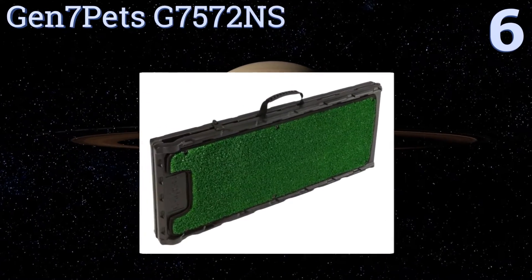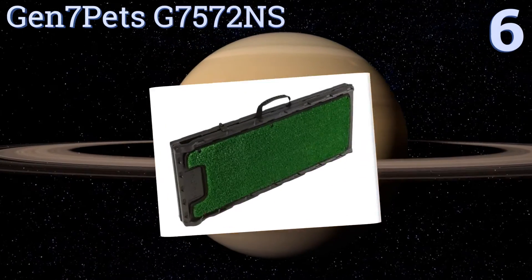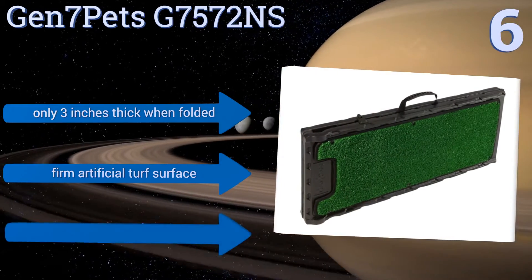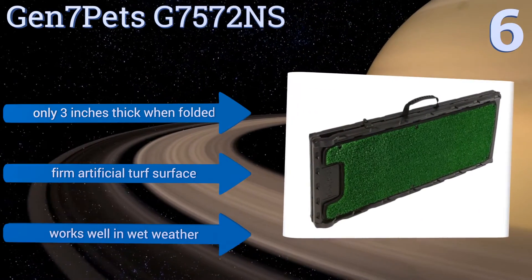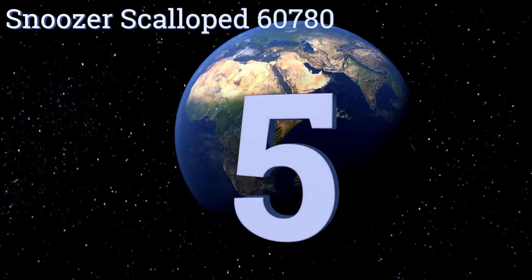Moving up our list to number six, with an impressive weight capacity of 250 pounds, the Gen 7 Pets G7572 NS can accommodate virtually any size of pet. It provides a natural walking path and automatically locks closed when folded for added security during transport. It's only three inches thick when folded and features a firm artificial turf surface that works well in wet weather.